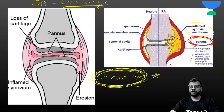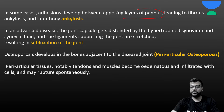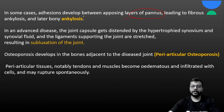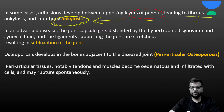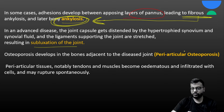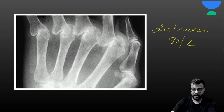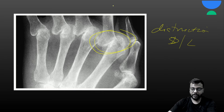Pannus contains fibroblasts, macrophages, and other inflammatory mediators leading to destruction of the joint space. Synovial membrane and pannus are the key features of rheumatoid arthritis. After pannus formation, adhesions develop, decreasing joint space and leading to ankylosis — first fibrous then bony ankylosis. When the joint is fully destructed there can be subluxation or dislocation, and there will also be periarticular osteoporosis.